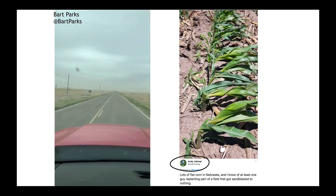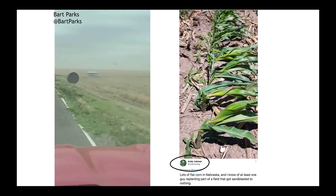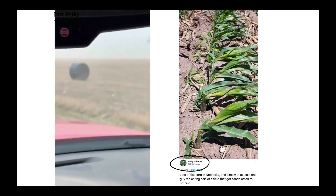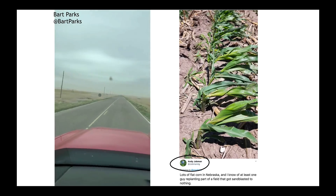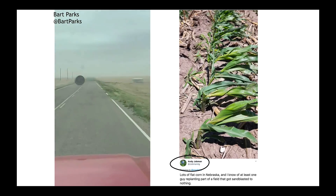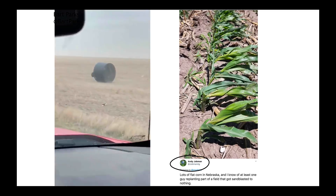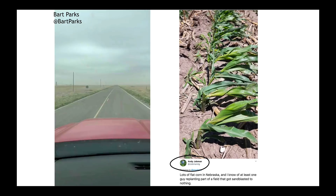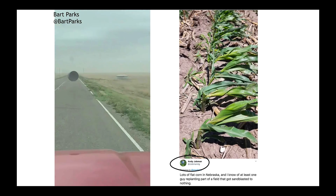Thank you, Andy, for sending this to me — just showing some of the corn that was sandblasted in parts of Nebraska and the damage you can see. Some of this was from thunderstorm damage because central Nebraska was lit up by severe weather earlier in the week. And then those strong synoptic scale winds just completely destroyed some crop there. We're going to have to wait and see how much damage we did get from this storm system as the reports slowly start to come in.